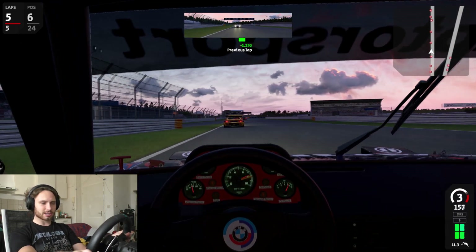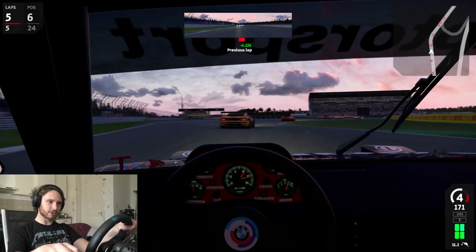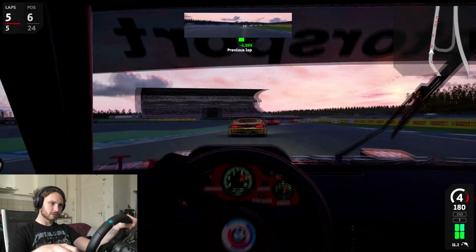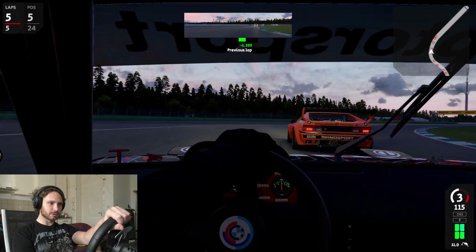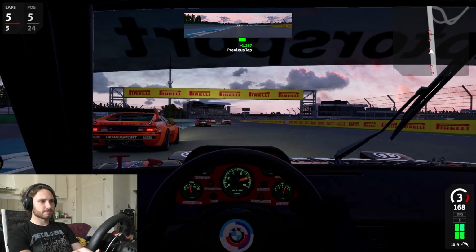Trying too hard in the last lap, but you gotta give it your all, of course. Come on, let me get a cheeky up-the-inside shot here!